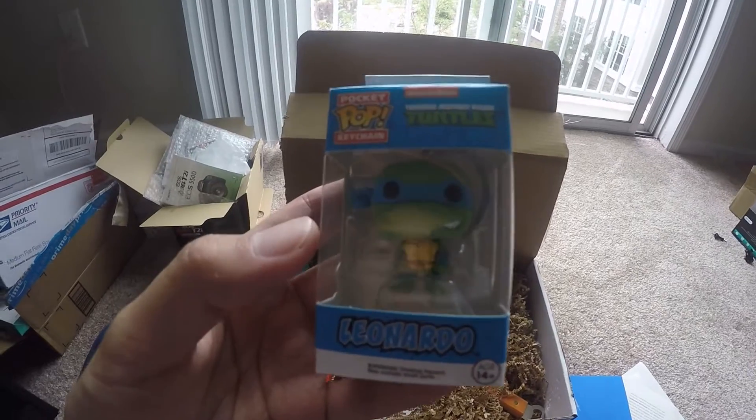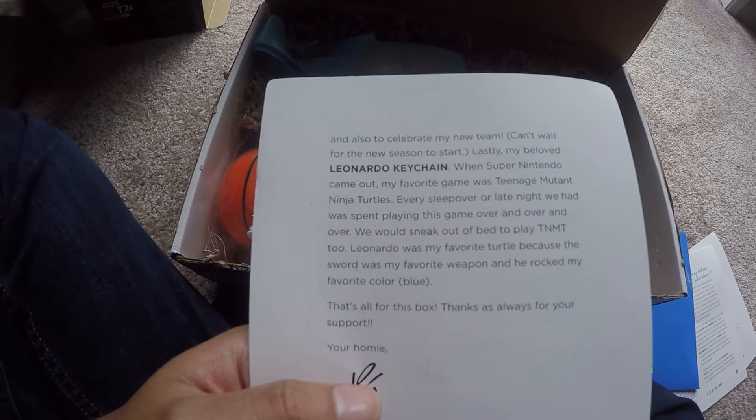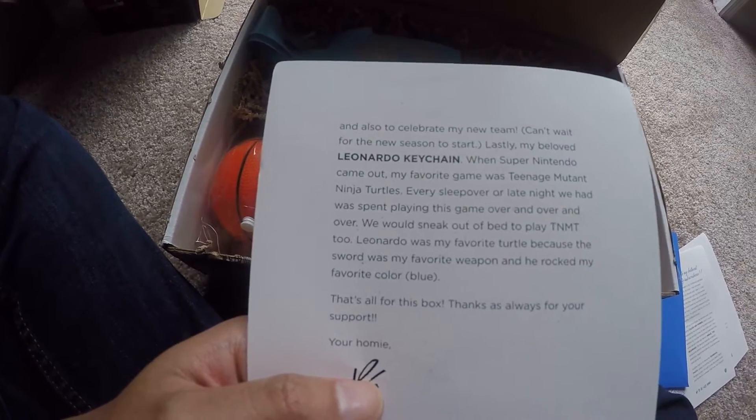We got a keychain — a Teenage Mutant Ninja Turtles keychain. I could actually use this. My beloved Leonardo keychain. The letter says: 'When Super Nintendo came out, my favorite game was Teenage Mutant Ninja Turtles.'